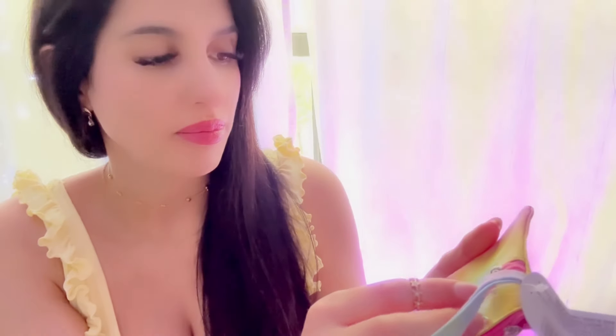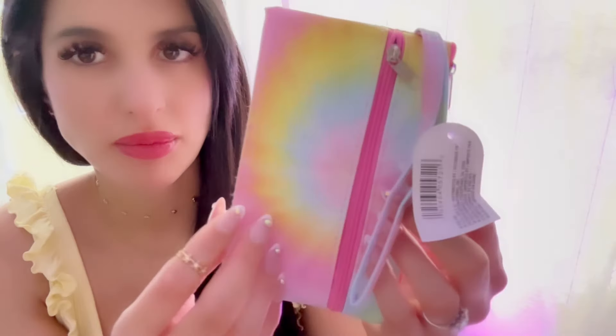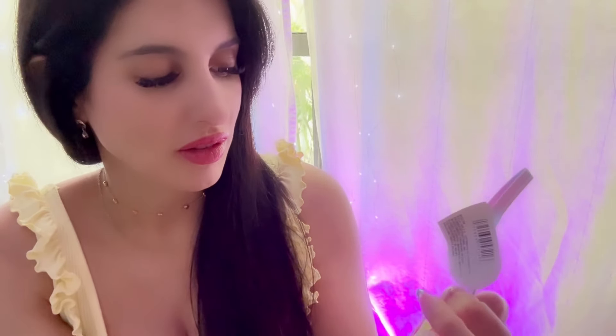I also found this cute little wristlet pouch — another thing I could use to store cards or take on vacation to the pool or beach. You could probably fit your phone and a few things in it. It's a cheap little wristlet, so if it gets messed up you don't have to worry about it. I'm really attracted to tie-dye, especially in pink colors or black with neon.